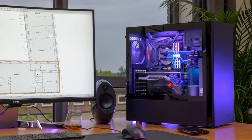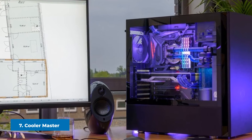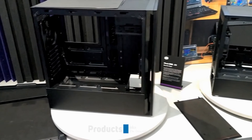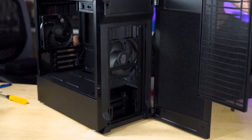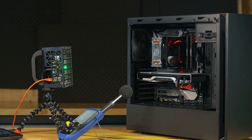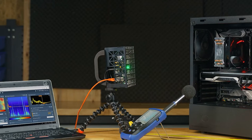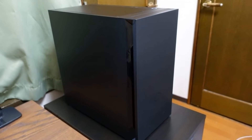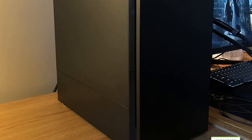Moving on to number seven, the Cooler Master Silencio S400. If you're looking for a cool computer case, look no further than the Silencio S400 by Cooler Master. It's considered the best mATX case available when considering price point and features, and it comes with air and liquid cooling support. Three drive bays, four expansion slots, and a loaded I/O panel deliver everything you need to build a masterful gaming PC.